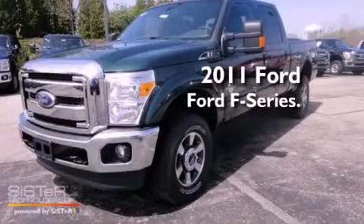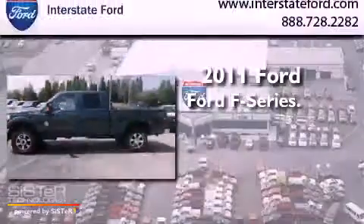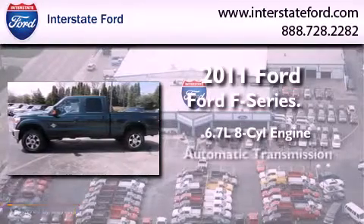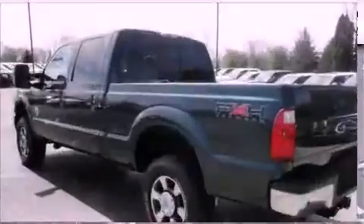This is a brand new 2011 Ford F-350. It has a 6.7 liter 8-cylinder engine, an automatic transmission, and 4-wheel drive.